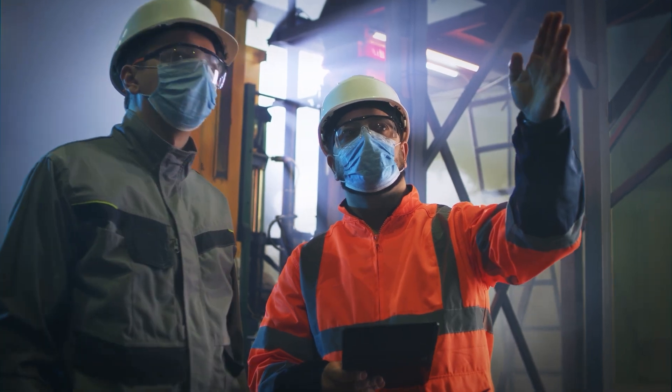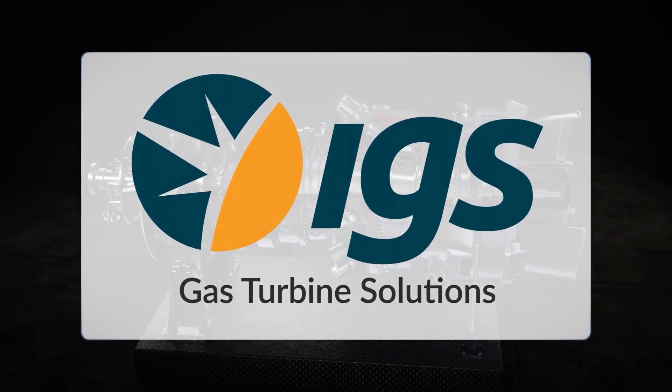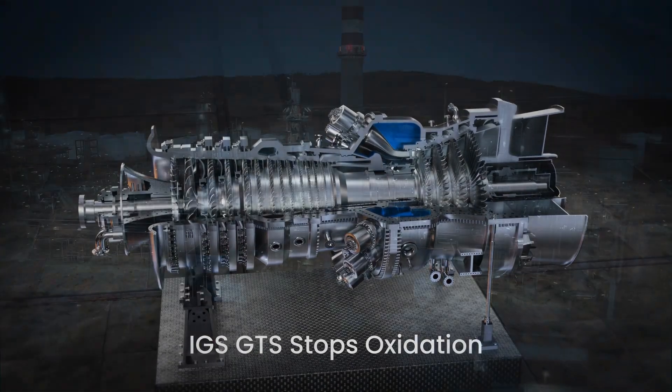Acknowledging this widespread issue, the leading gas turbine OEMs have collaborated with IGS to develop a groundbreaking field-applied solution. IGS's field-applied cladding halts oxidation, securing turbine reliability and extending its lifespan.